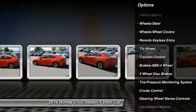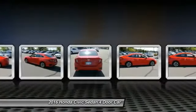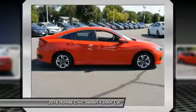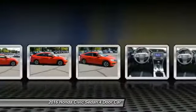Cruise control, rear defrost, AM/FM stereo radio, center armrest, front wheel drive, automatic climate control. This isn't just a vehicle — it's an experience. So stop in for a test drive today.